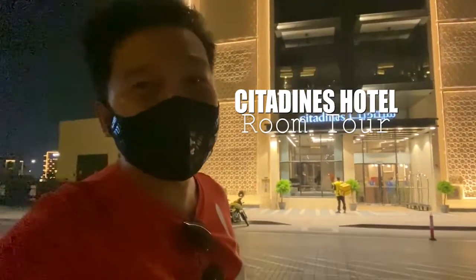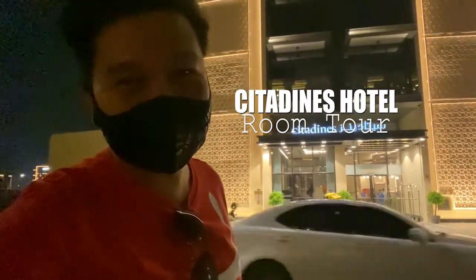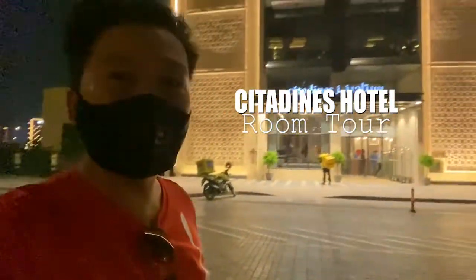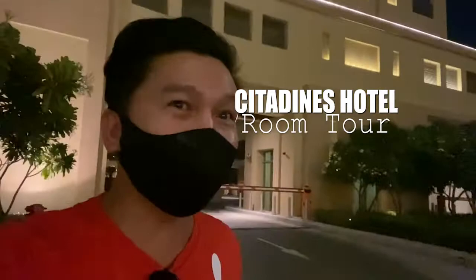Okay, hello guys, welcome to my vlog! Tonight we are given a chance by one of my very good friends, the general manager of Sita Danes Hotel. So we'll be staying here tonight, and I'll try to invite some friends to join me because they gave us two rooms. Let's go!